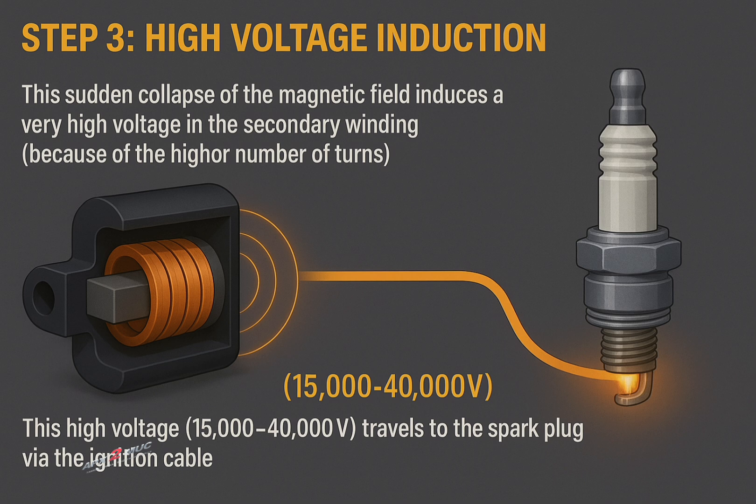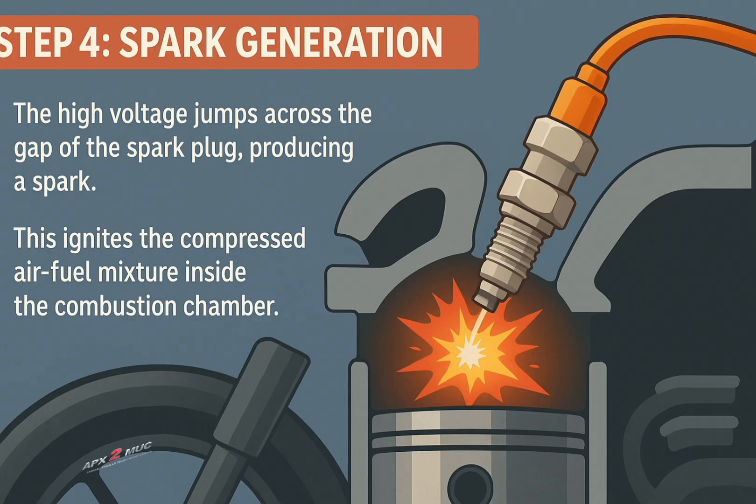This high voltage, which is usually between 15,000 to 40,000 volts, travels to the spark plug via the ignition cable. The high voltage jumps across the gap of the spark plug, producing a spark, which ignites the compressed air-fuel mixture inside the combustion chamber.